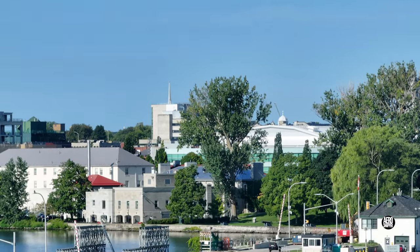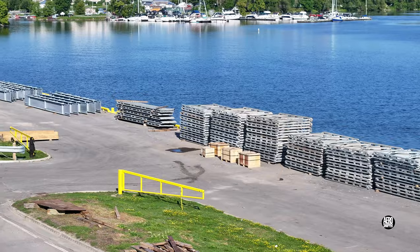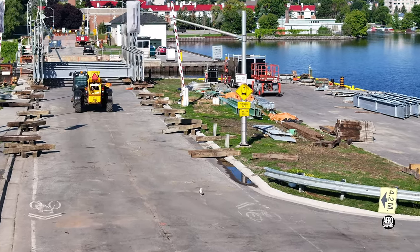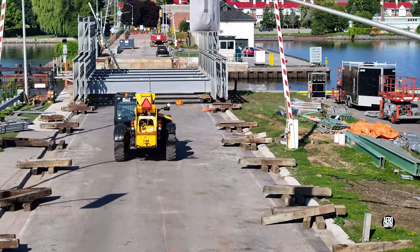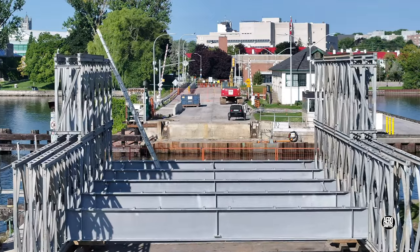There's something a little strange about being greeted by the moon in the morning. Sweeping past the bridge components awaiting installation, we can take a look at how the bridge stands at week's end. Considerable progress has been made.